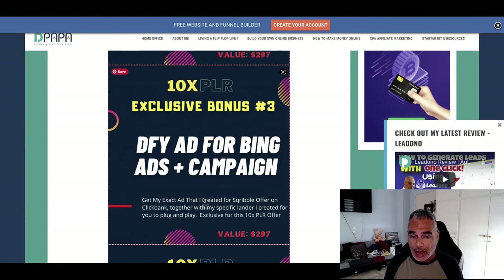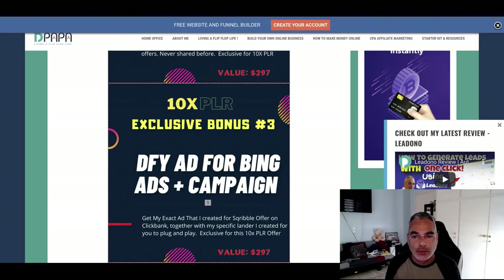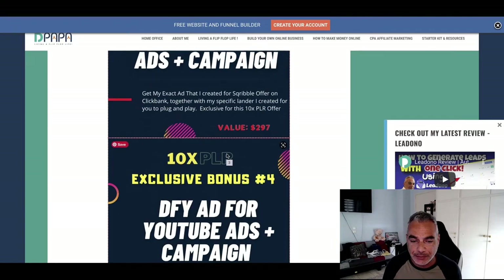Bonus number three — you're going to steal my actual campaign that brought me a few sales with a specific offer on Clickbank. It's basically for Scribble and I also have a lander that I'm going to give you, plus a done-for-you Bing Ads campaign to take you through the process. This will teach you how you can actually promote things using Bing and through the offers you're going to be going through in 10x PLR — this could help you big time.